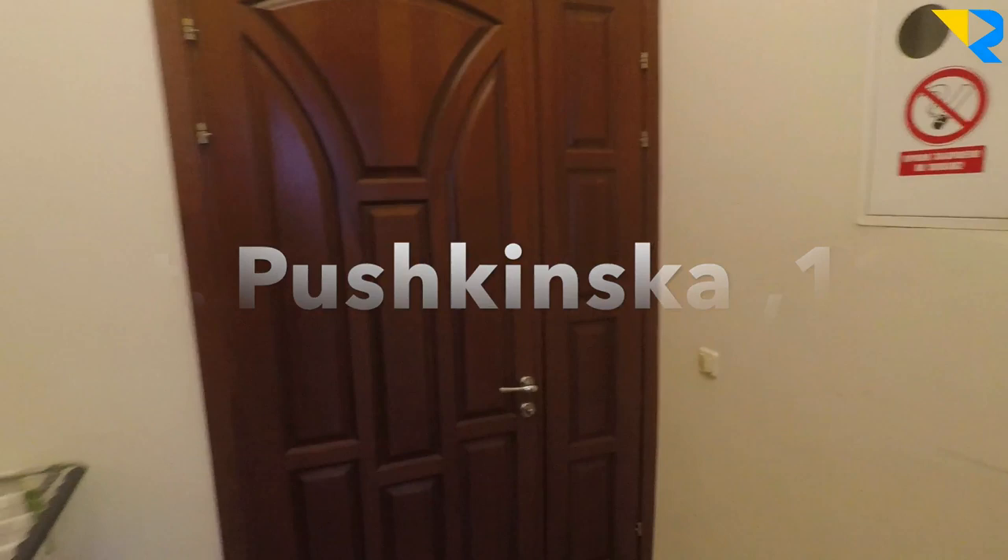Apartment number one. This is the entrance. Big mirror. Big space.